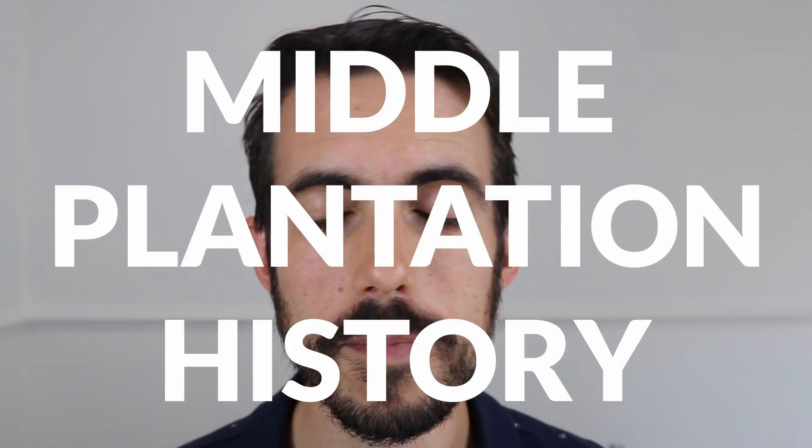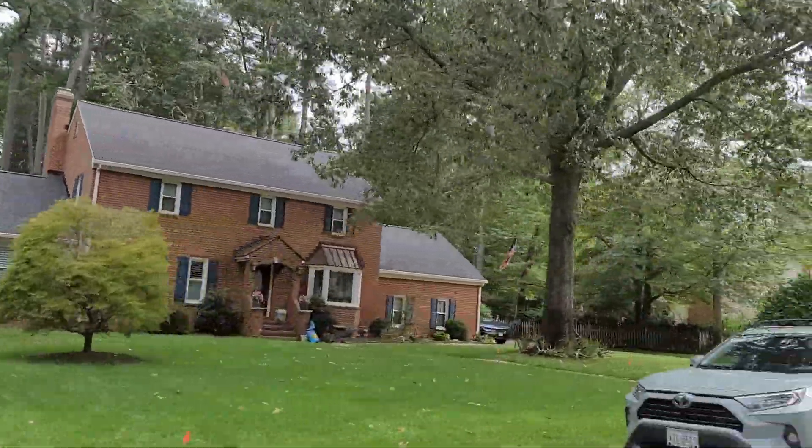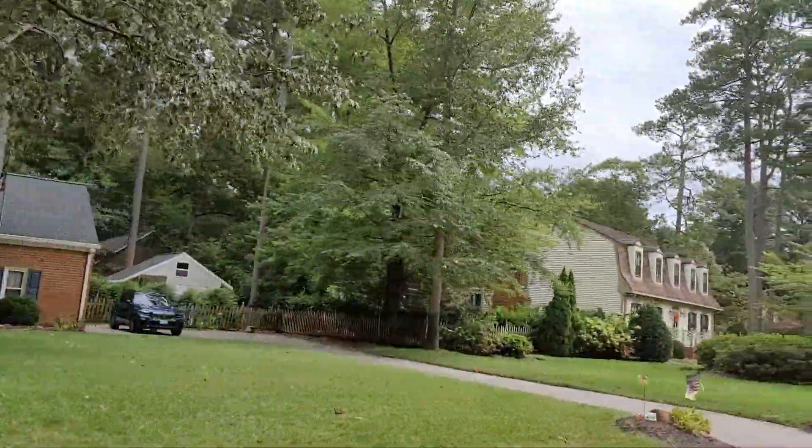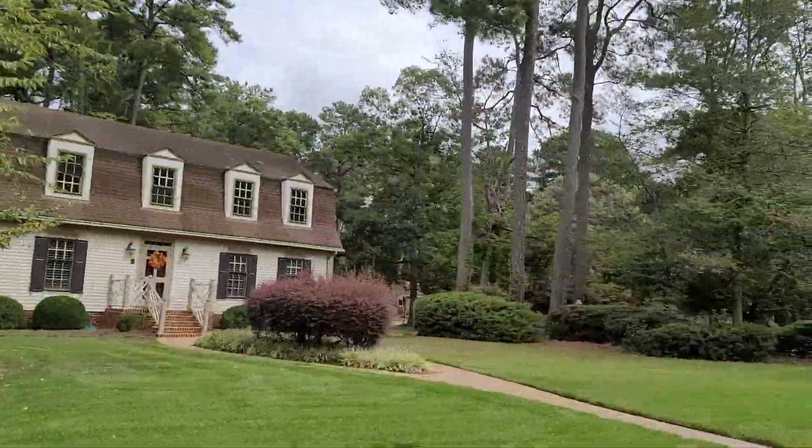What's the history like here? It's not a real historic neighborhood in one sense. These houses were built in 10 stages going from the late 70s into the late 80s, so there's not a lot of past history about these houses. But the name Middle Plantation — where does that come from? If you see my video about Williamsburg, you'll know that Middle Plantation was the name of Williamsburg before it became Williamsburg in 1699. So that's where that name came from.